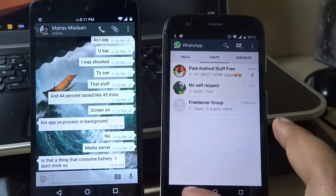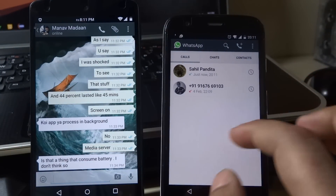As you can see, this device has also got a new tab that has the calls, chats, and contacts option. So that's how it works.